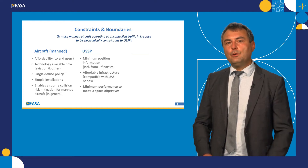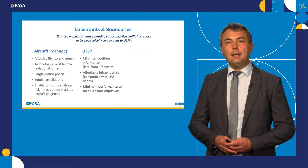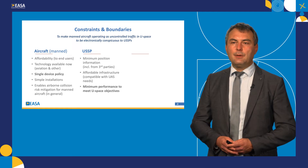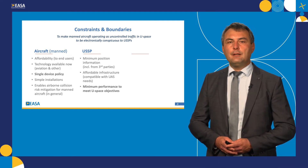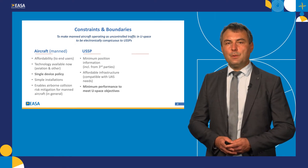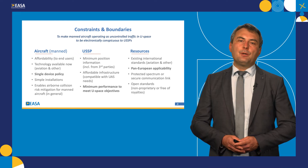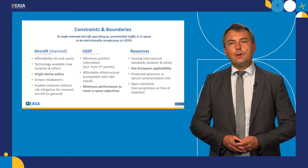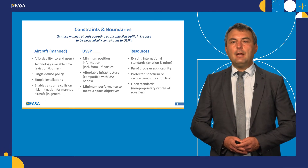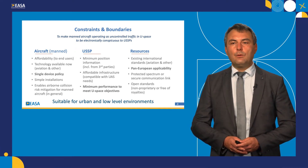The second perspective is from the U-space service provider perspective. They require minimum position information, and they can rely on this position information being captured by themselves or captured by third parties. We need to understand what are the minimum performance requirements for these devices and systems to meet the objective of U-space airspace. Last but not least, there are resources we could use to make it happen, and of course the most important one is that this can happen at a pan-European scale, so there is no fragmentation in U-space requirements towards aircrew.